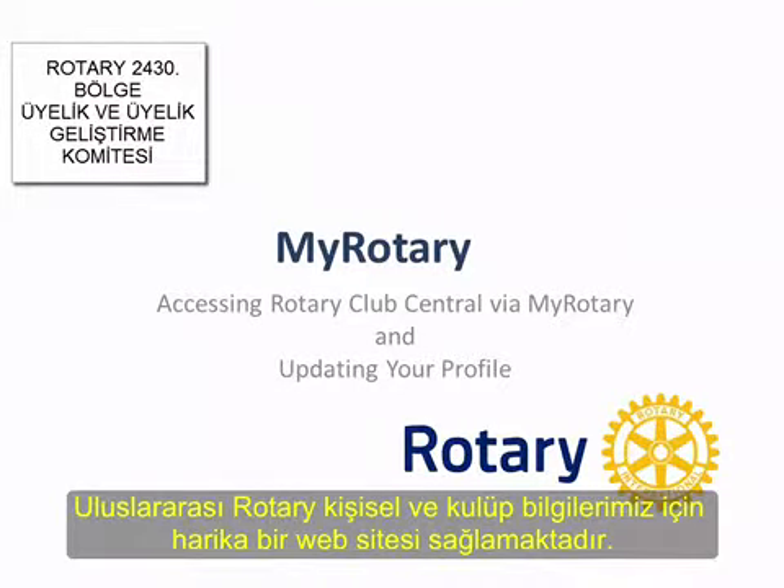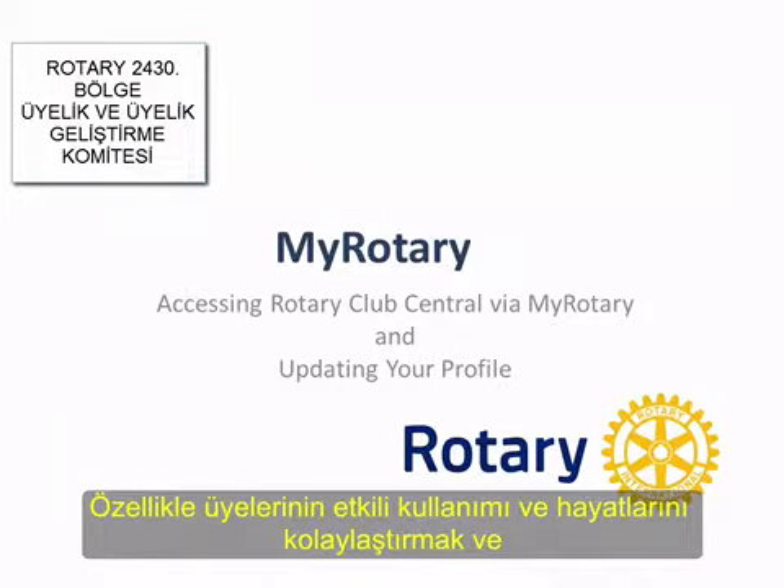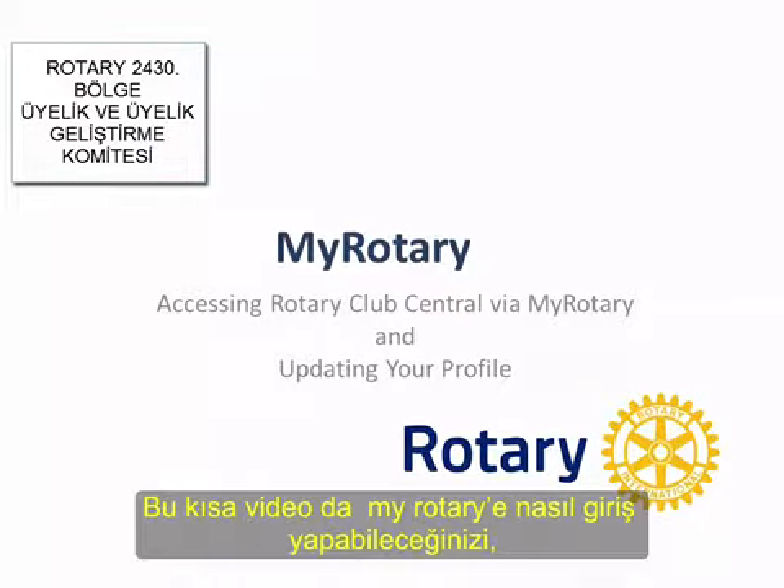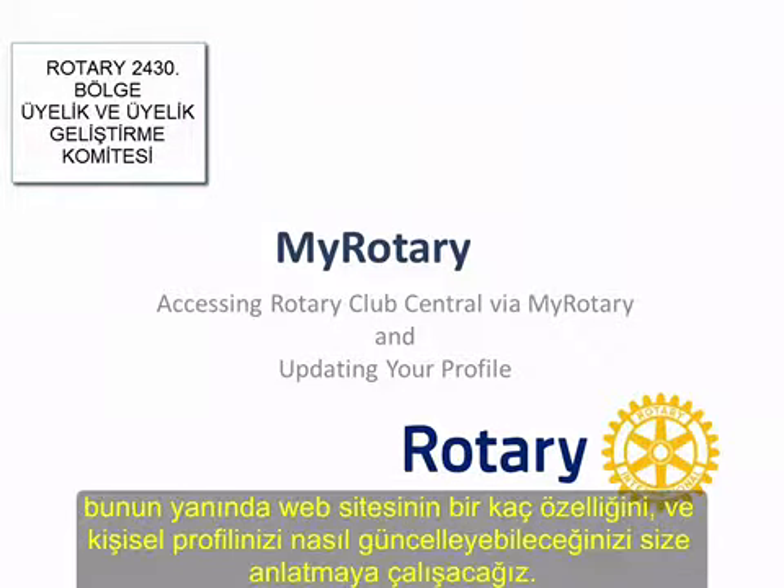Rotary International provides a great website designed to enhance your interaction as a member. While it is particularly useful for making the lives easier of club officers, such as President, Secretary, and Treasurer, it is also designed to be helpful to all Rotarians. This brief video will describe how to access the MyRotary website, explore a few of its features, and update your personal profile there.